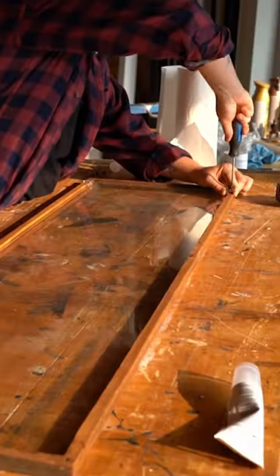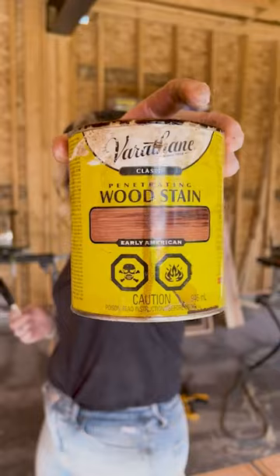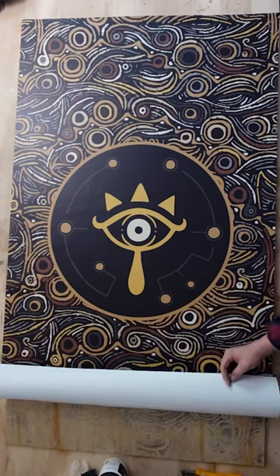I wanted to use as much of the original pieces as I could, so I actually took the old sides and made them into new doors. I then used pine shop shelving to create the new sides and added windows to give it that 180 display effect.